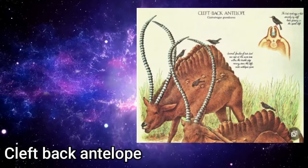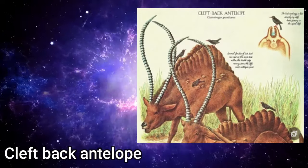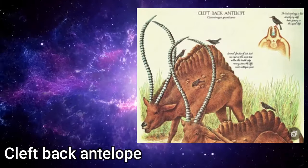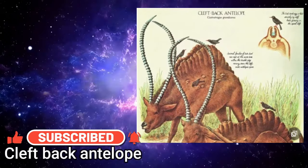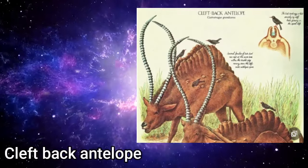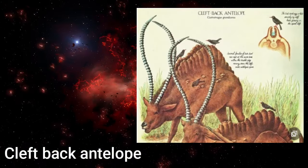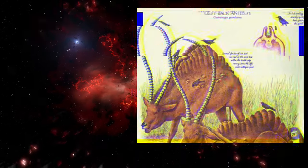Along the animal's back is a pair of ridges, supported by outgrowths from the vertebrae. Between the ridges is a deep cleft lined by stiff hairs that provide an ideal nesting medium for the tick bird. Several families may nest on its back at any one time. Superficial warts on the animal's flanks produce pus at certain times of the year. The pus attracts flies, which lay eggs in the warts. The flies' maggots appear just as the young birds are hatching, and provide them with a ready-made source of food. In return, the antelope is supplied by both a constant grooming service, and an early warning system that alerts it to approaching predators.